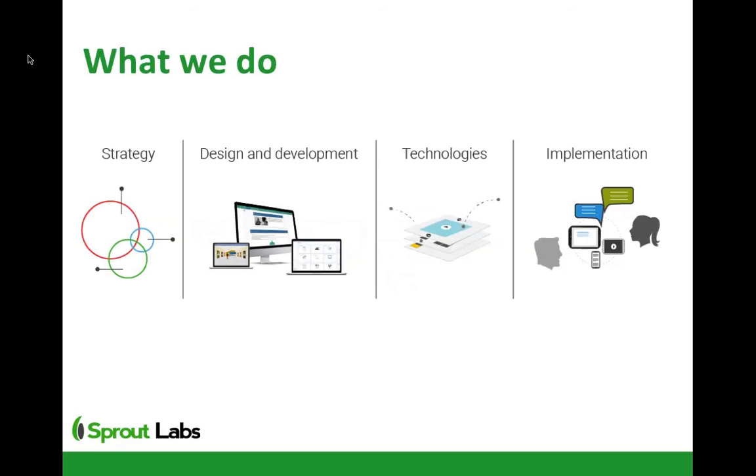Because we work with the 70-20-10 model, most of our learning experiences are more complicated than a 'build it and they will come' approach. We actually help organisations implement programs and mentors, provide coaching support for social facilitators, and make sure it really happens.